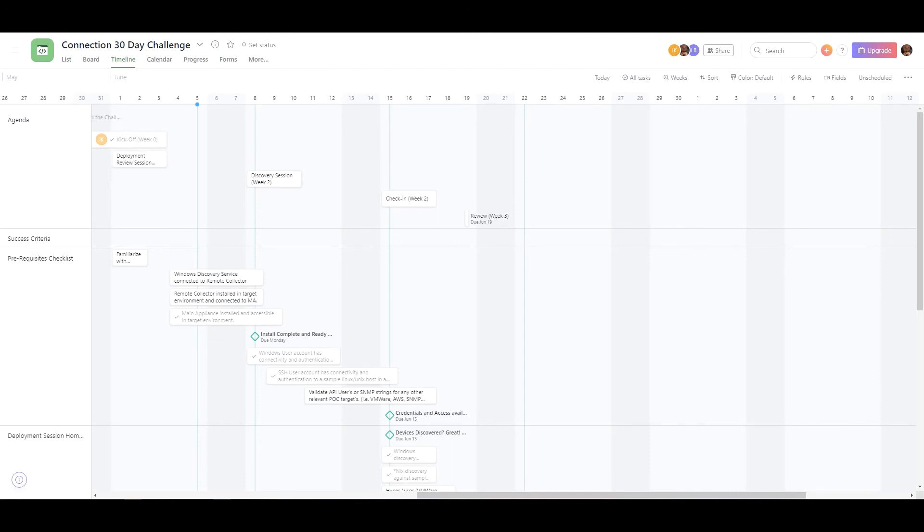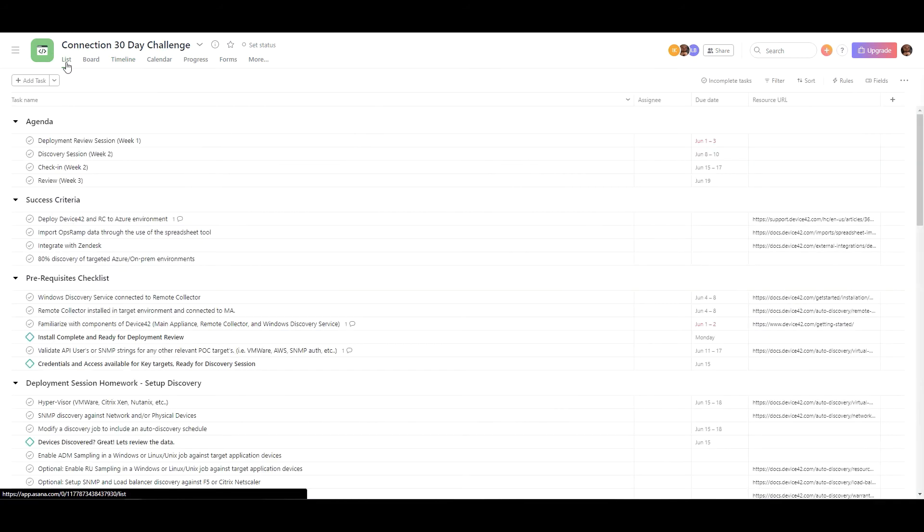Throughout the 30-day challenge, we use a solution called Asana as a project board for planning the timeline. We have a cadence of events and different functionality and documentation — some sessions guided with a Device42 solution architect, and some that we provide to the user or partner to perform outside of those engaged calls, with clear documentation and steps throughout that process. We'll have a set agenda, prerequisites, criteria, and stages of functionality covering all the different values that have proven success in evaluating and performing a POC of Device42.